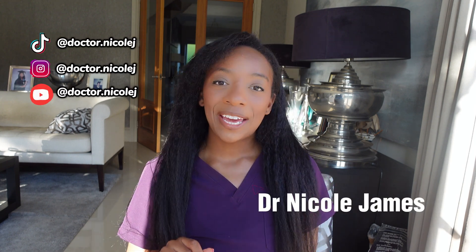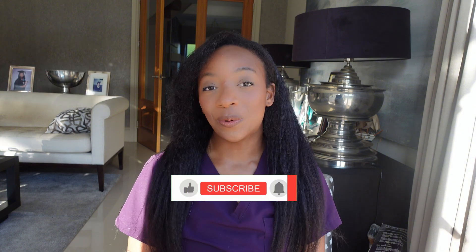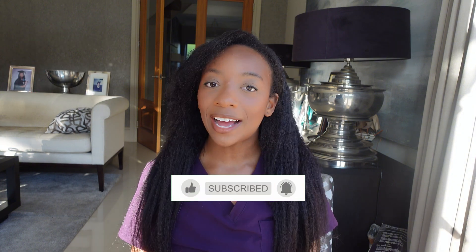If you are not using a retinol in 2024, I'm going to need you to start ASAP. Hi everyone, welcome back to my channel. If you're new here, my name's Dr. Nicole. I'm a cosmetic doctor that specializes in skincare. Today, I want to dive into one of my favorite ingredients in all of skincare, and that is retinol.